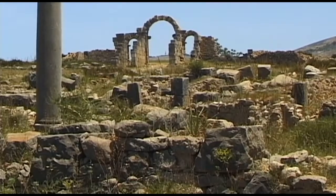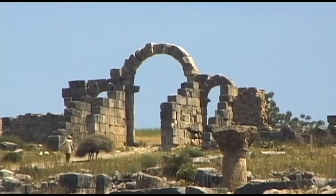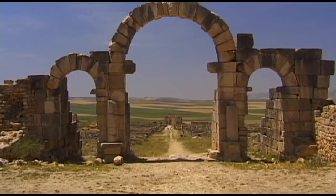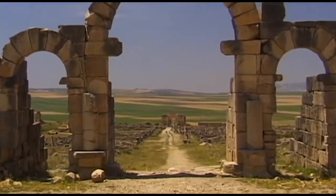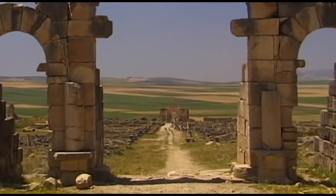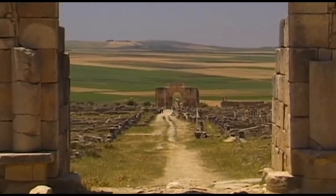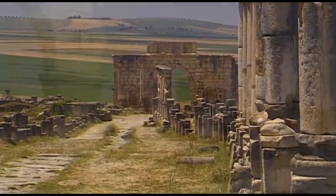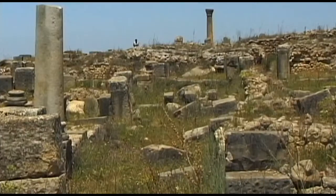The ruins date back to the first and third centuries AD, a golden time in this region. The production of oil and grain made the city prosper. Until now, 50 oil mills have been discovered. During its golden years, the city covered an area of around 40 hectares.